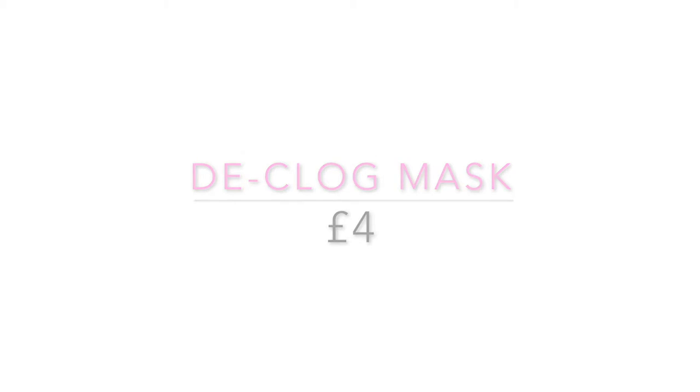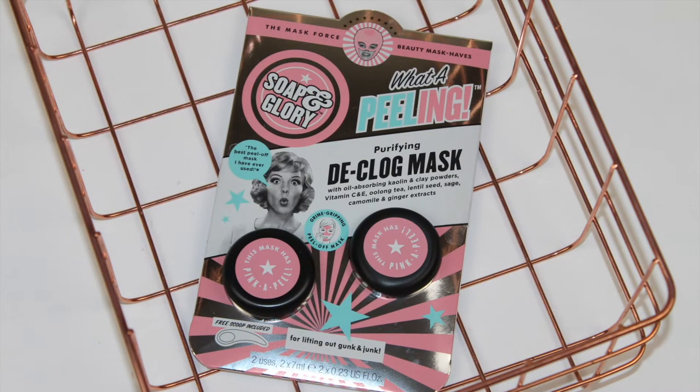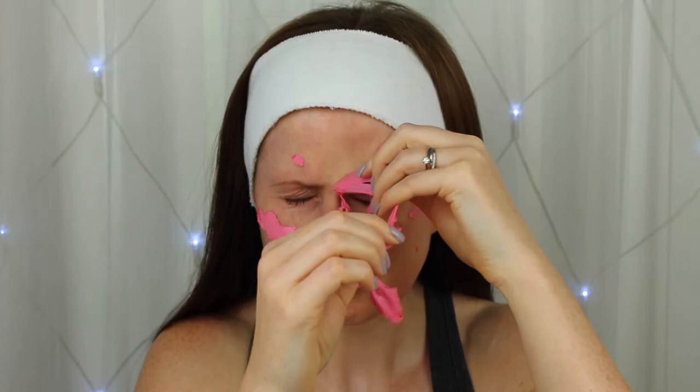Today I'm going to be sharing with you everything you need to know about the new Soap & Glory face masks. These are called the Mask of Force Beauty Must Haves First Impressions.